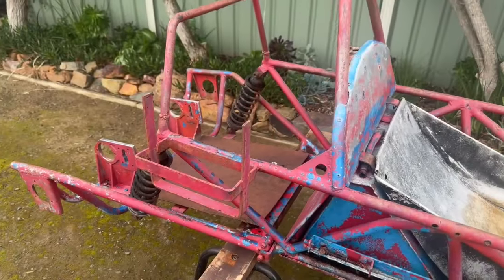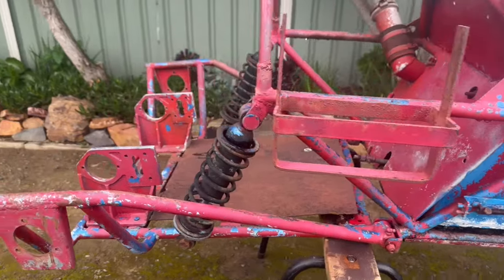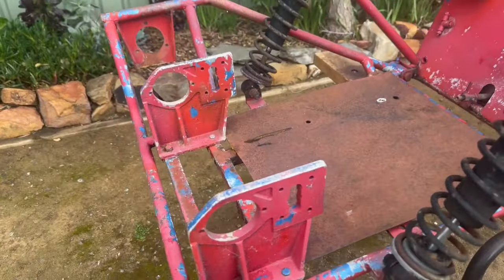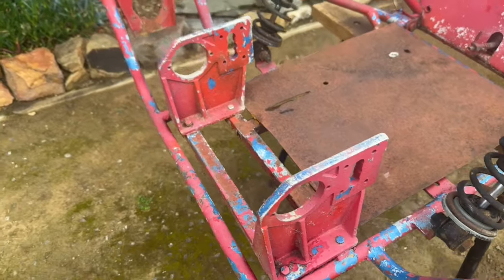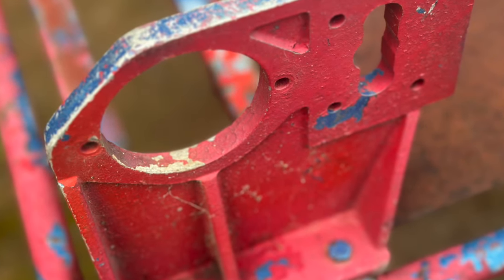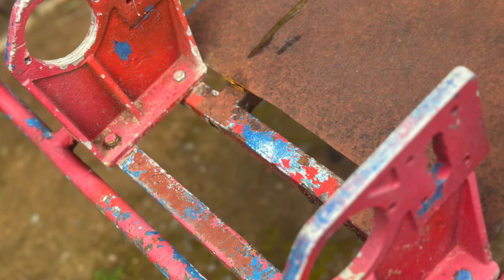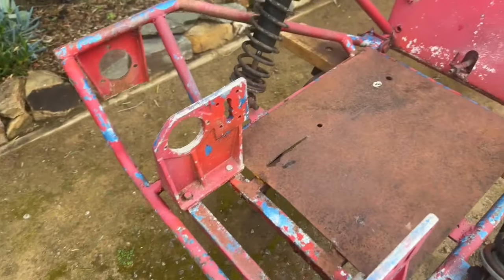The strangest thing with this car is it doesn't have an independent rear end — it has a swing arm like a motorbike. It's got some nice castings for the pillow blocks to help support the axle, and a couple of big shocks on the back.